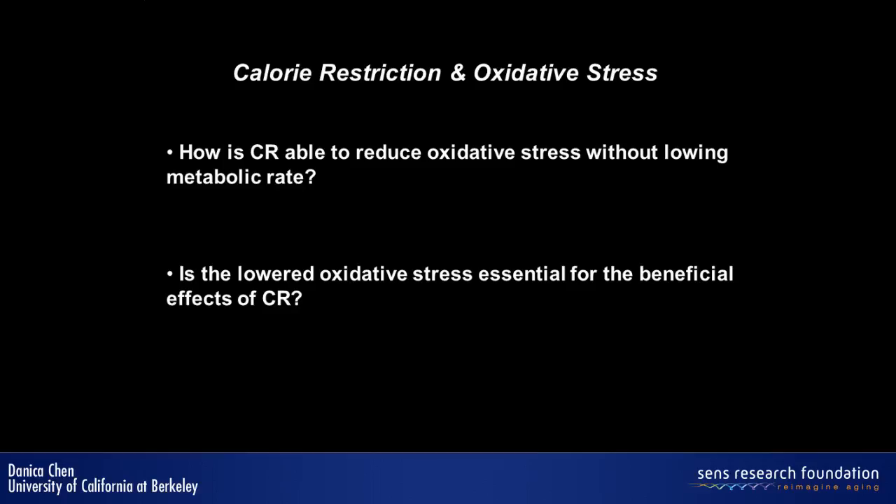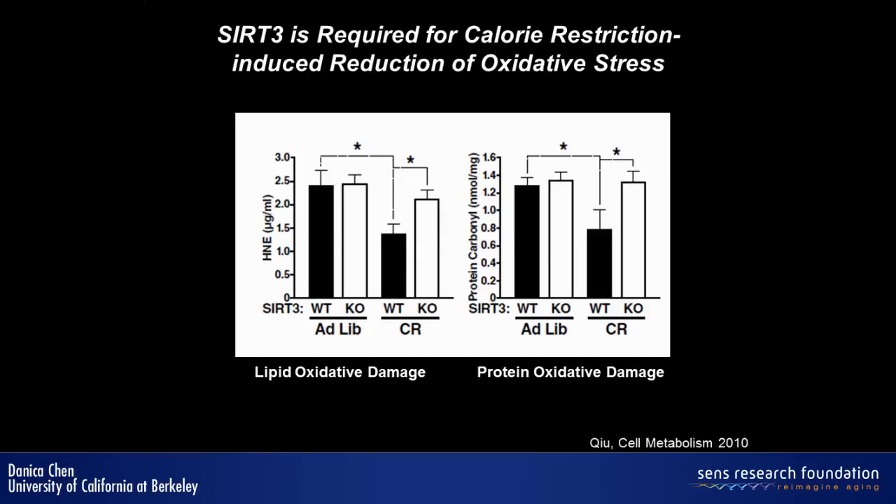We focus on SIR3 because it's in the mitochondria, where 90% of ROS are believed to be produced. The key experiment we did was to put SIR3 knockout mice on a calorie restriction diet and measure oxidative damage — both lipid oxidative damage and protein oxidative damage. For wild-type animals, after calorie restriction there's a reduction in oxidative damage, as reported in the literature. However, for SIR3 knockout animals, this effect was abolished. This is really strong evidence suggesting that SIR3 is required to reduce oxidative stress during calorie restriction.